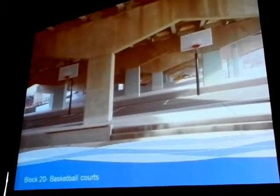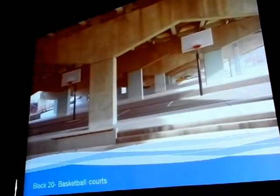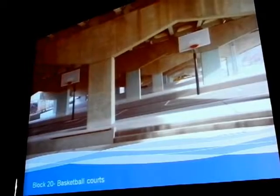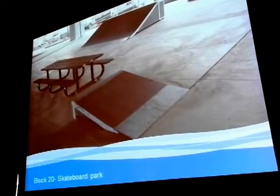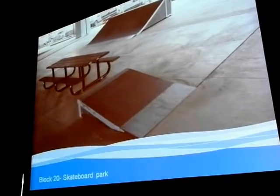This is a quick shot of Block 20 — the basketball courts have been installed, giving you more of an active zone of the park. There's also a skateboard apparatus. These are named, and the concrete allows flexibility over time to place these things.